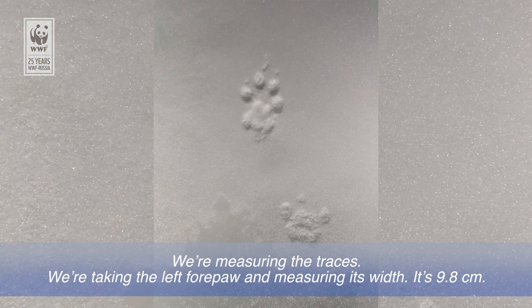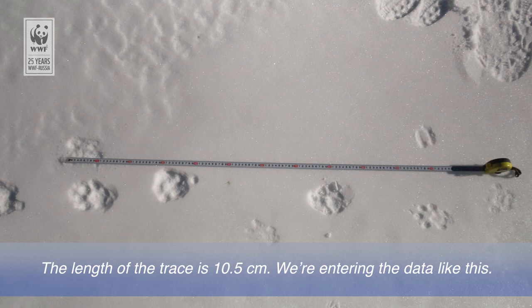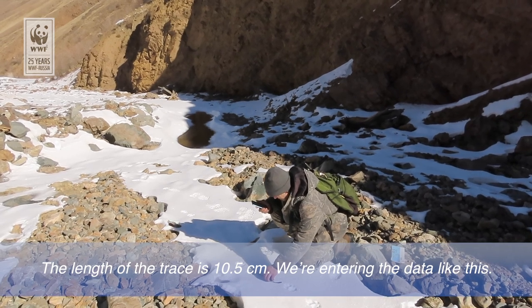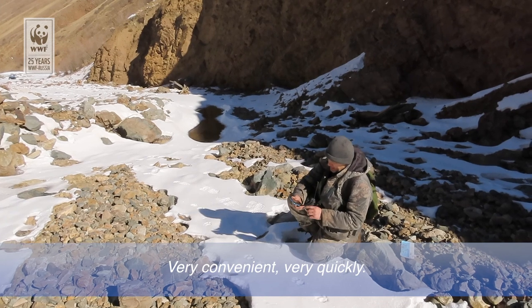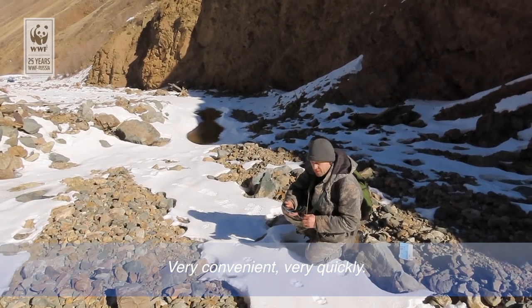Промеряем следы. Уберем левую переднюю лапу, промеряем у нее ширину. Составляет у нас 9,8 см длина следа. 10,5 см. Вот таким способом вводим данные — очень удобно, очень быстро.